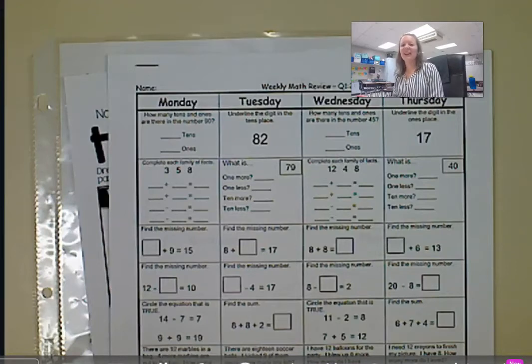Hey everyone, I'm Mrs. Wilson. I'm one of the second grade teachers, and I was going to briefly go over some of the homework.